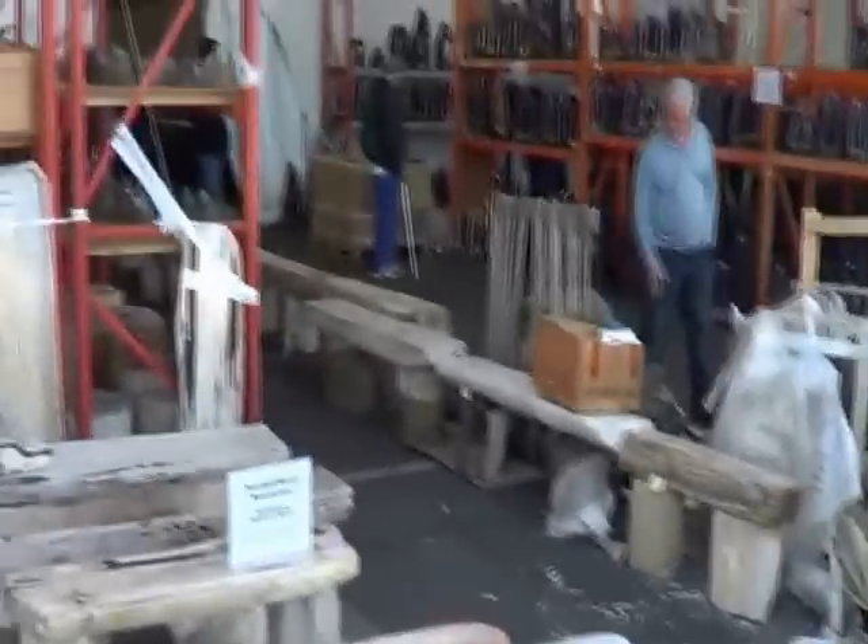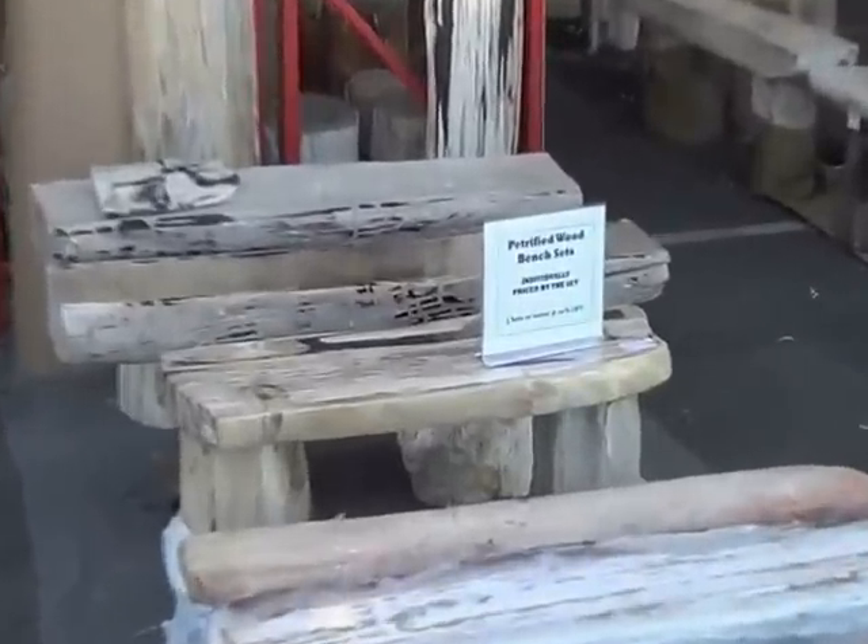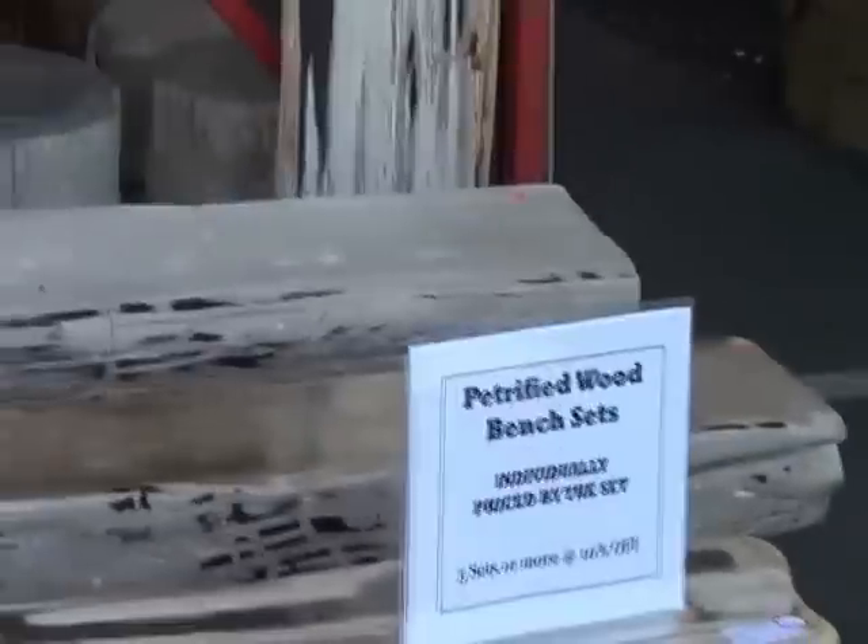This is a petrified palm and other petrified woods, done up into benches. It's called petrified wood bench sets.